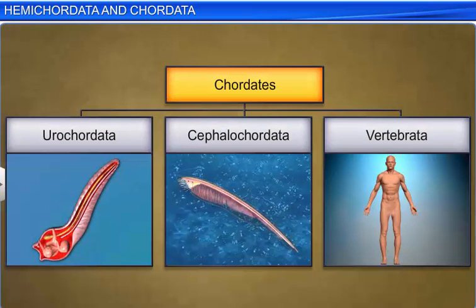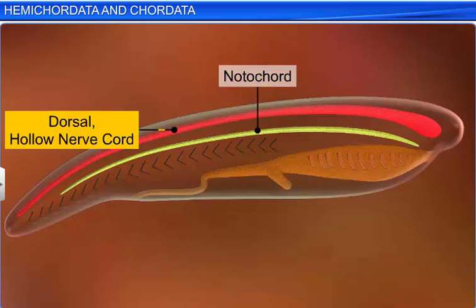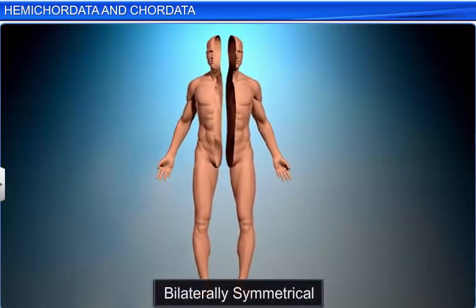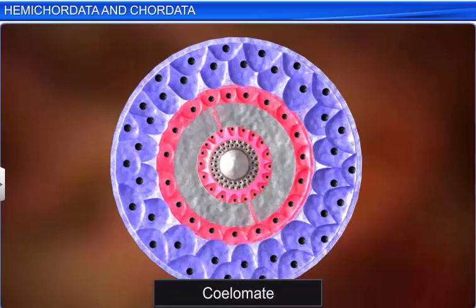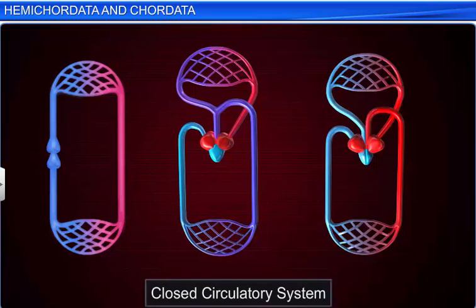Now let's take a look at the characteristic features of phylum Chordata. Chordates are animals with a notochord, a dorsal hollow nerve cord, paired pharyngeal gill slits, and a post-anal tail. They are bilaterally symmetrical, triploblastic, coelomate animals with an organ system level of organization and a closed circulatory system.